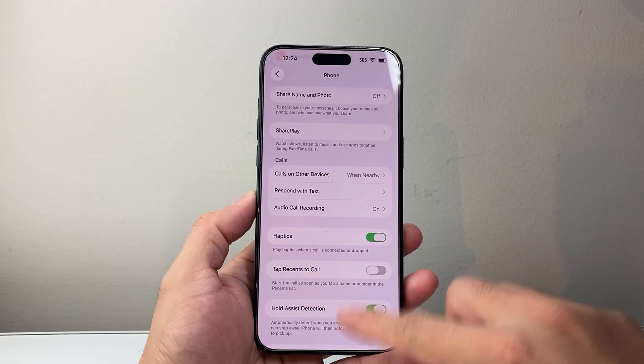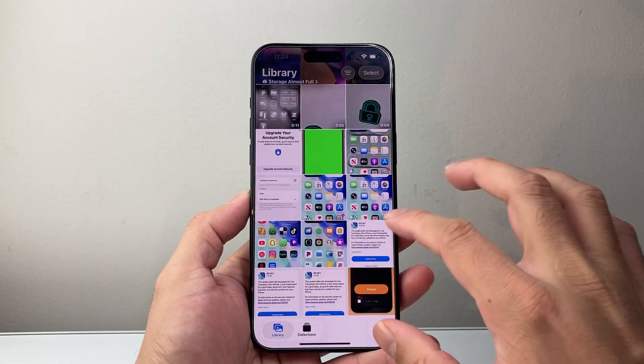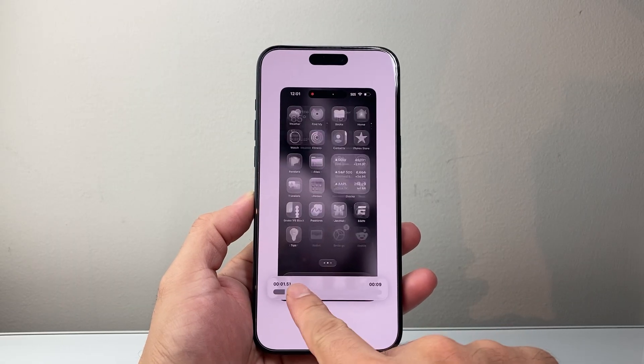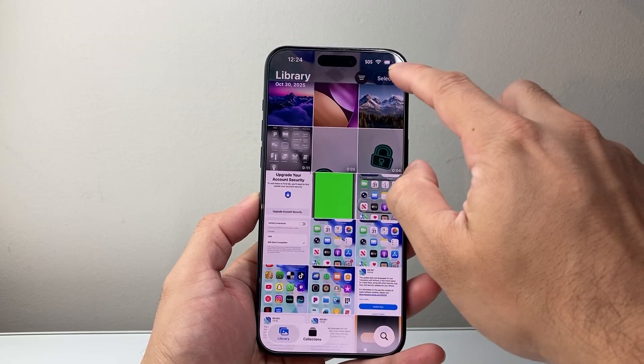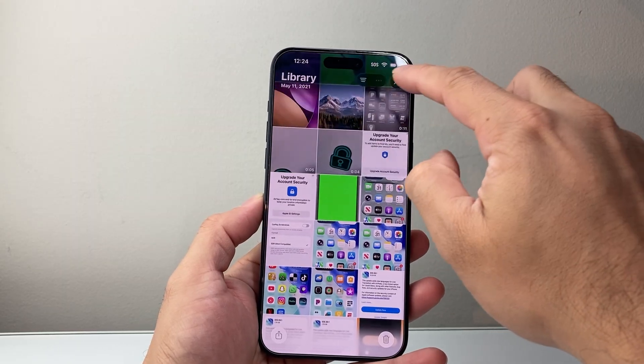There are also updates to the Photos app. You'll see things like the video player having a new way to fast forward your video clips. There are also slight updates in terms of how you filter and select certain things — you can now select your options differently there as well.